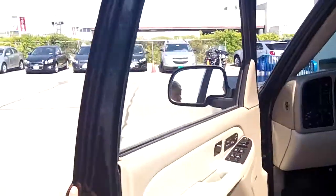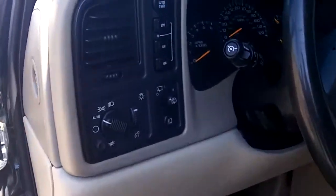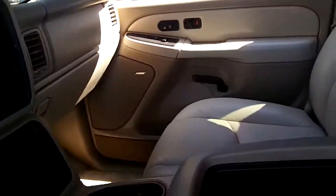It is fully loaded with power everything — locks, windows, and heated power seats, cruise control, four-wheel drive, a Bose sound system, OnStar, and a nice storage console area as well. So this one is really pretty clean inside.